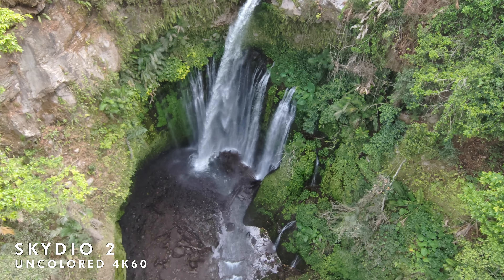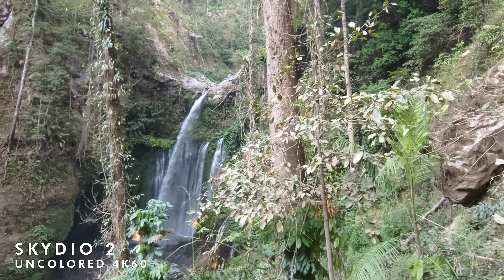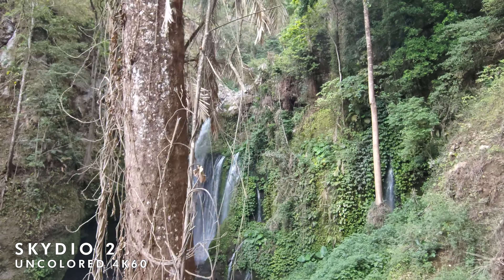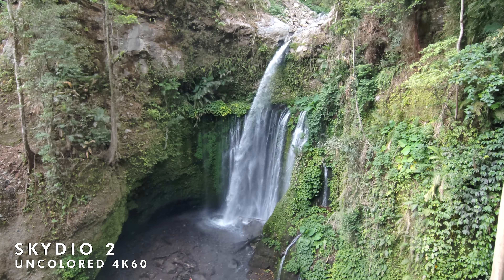I'm going to go up this hillside and actually try to hit the obstacles — going fast and purposely trying to hit them to see what the Skydio does. The results are nuts. Oh my god.